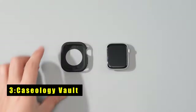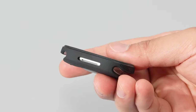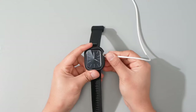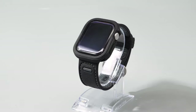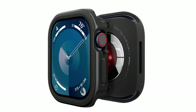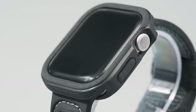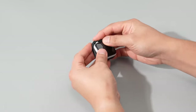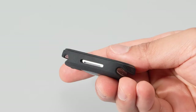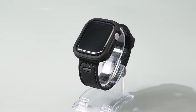At number 3 is the Caseology Vault. The Caseology Vault case offers a rugged yet stylish design for your Apple Watch Series 1046mm. Its simple and flexible design provides reliable protection against scratches and impacts, while the raised PC around the watch screen offers added security. The Caseology Vault is compatible with both wireless charging and screen protectors, ensuring you can maintain the functionality of your watch without compromising its protection. With its sleek and modern details, this case is a perfect choice for those who want to keep their Apple Watch safe and stylish.